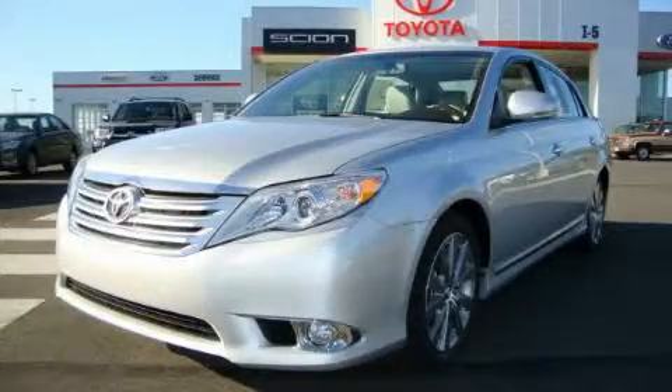This is a brand new 2011 Toyota Avalon. It has a 3.5 liter 6-cylinder engine and an automatic transmission.